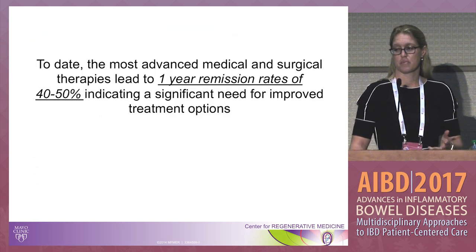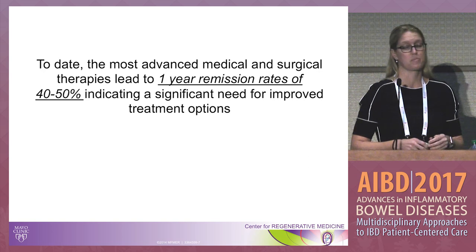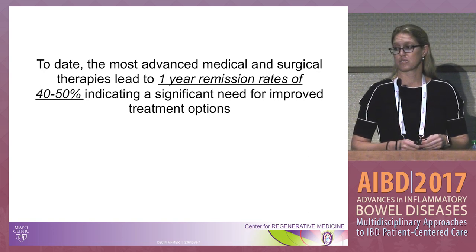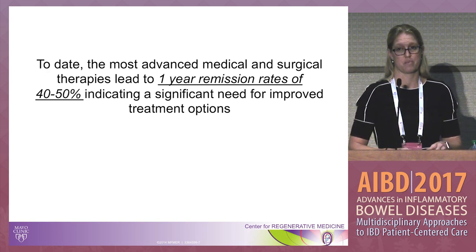In summary of what we have to date with medical therapy and current surgical interventions, the most advanced therapy we have leads to a one-year remission rate of only 40 to 50 percent. So we have a lot of room to work, and there is a significant need for improved treatment options.